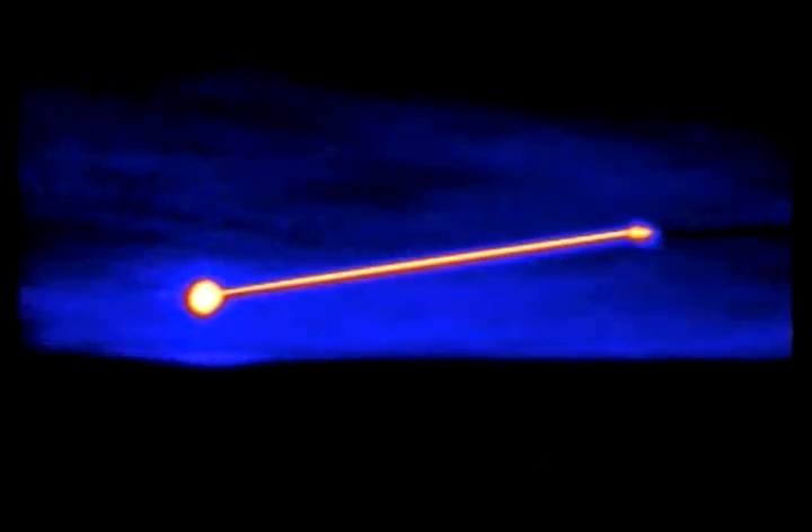February 11, 2010. You're watching a short-range ballistic missile target being destroyed by a high-energy laser mounted on a modified Boeing 747 while both are in flight.